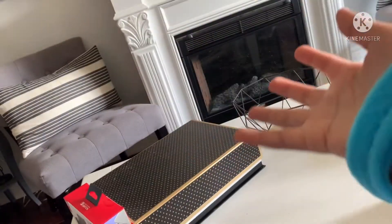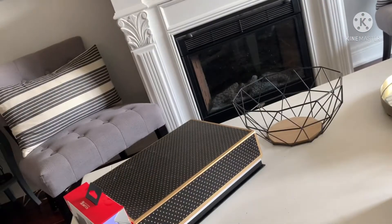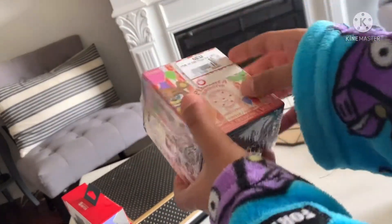We have some new FNAF merch — well, they're not new but they're new to me because I just got them. We got three action figures and two mystery minis. First mystery mini: the Pizza Simulator mystery mini.